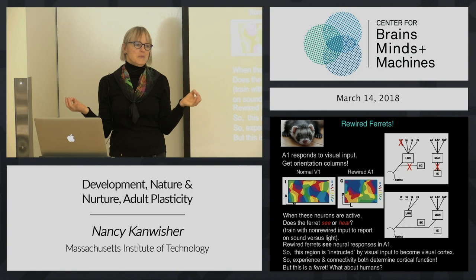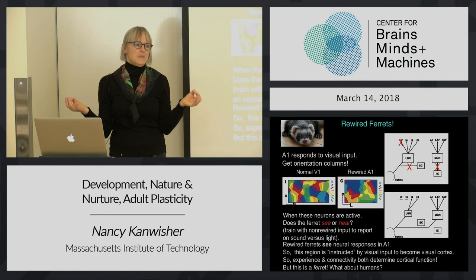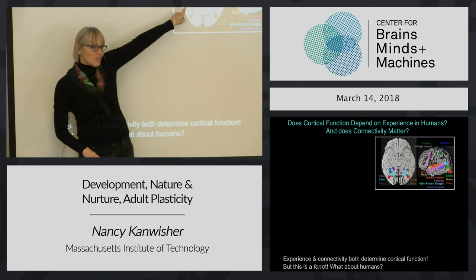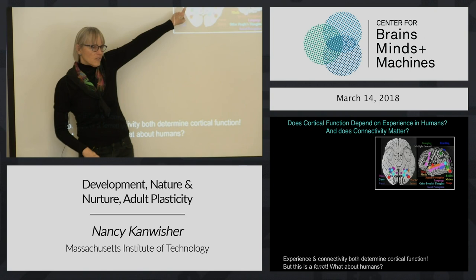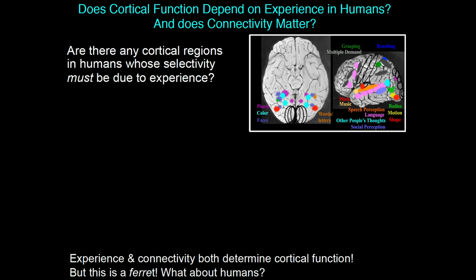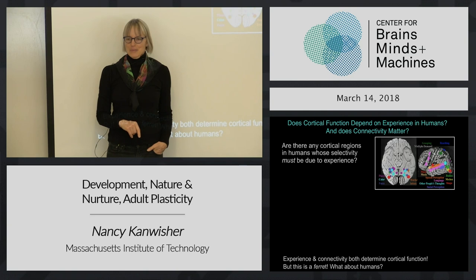That's ferrets - with animals you can do invasive studies and really do the strong manipulation for a strong test of a causal role. Of course, we can't rewire humans. But we really want to know how all that stuff gets wired up. Are these regions' functions also determined by their connectivity present at birth, and the experience that those regions have? We can't do controlled rearing studies in humans and can't rewire their brains, but we can be clever and think of other cases.